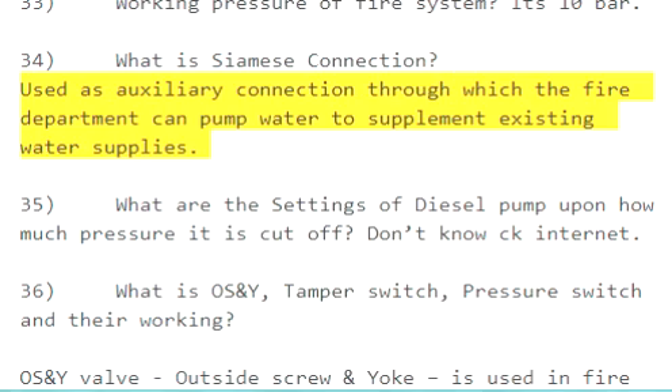Question 34: What is a Siamese connection? It is used as an auxiliary connection through which the fire department can pump water to supplement existing water supplies.